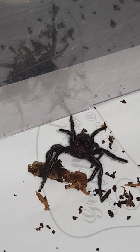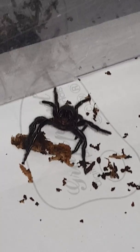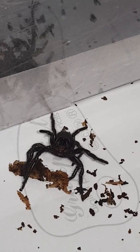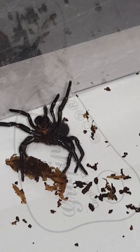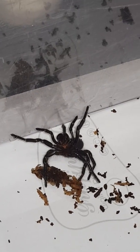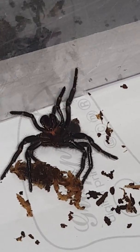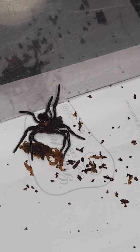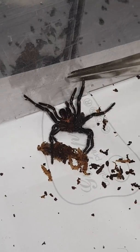Extremely deadly. This is the Sydney funnel-web, Atrax robustus. Many regard it as the most deadly spider in the world, and I agree with that. There's some argument about the Brazilian wandering spider being more deadly, but the male of this species, Atrax robustus, I think is more deadly. I really couldn't see a Brazilian wandering spider killing someone within 15 minutes, and that's exactly what the male funnel-web did a few years back. So there it is — Sydney funnel-web. I'm yet to confirm whether this is male or female, but I will find out and get back to you.